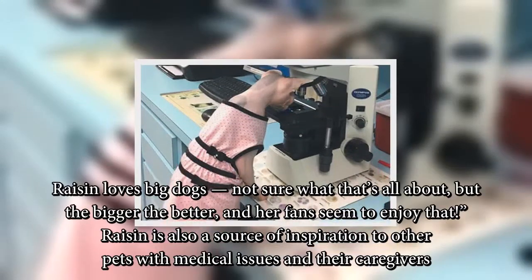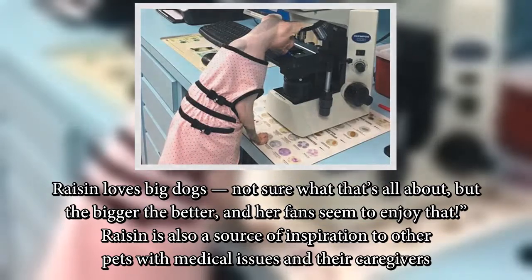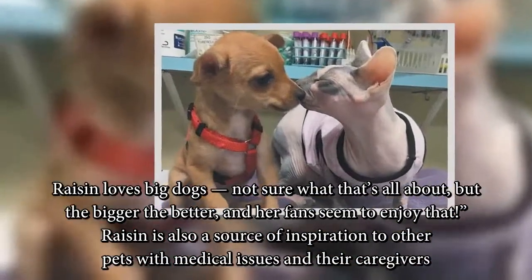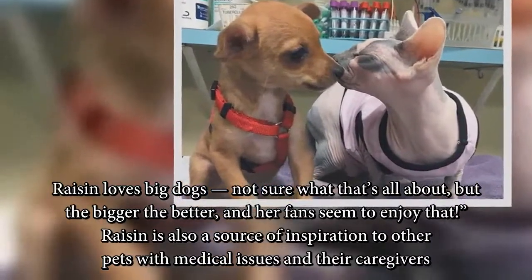Raisin loves big dogs — not sure what that's all about, but the bigger the better — and her fans seem to enjoy that. Raisin is also a source of inspiration to other pets with medical issues and their caregivers.